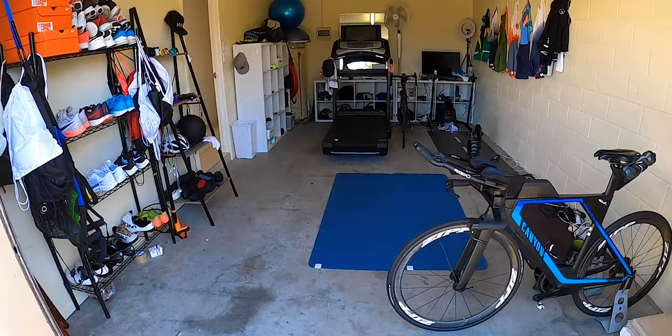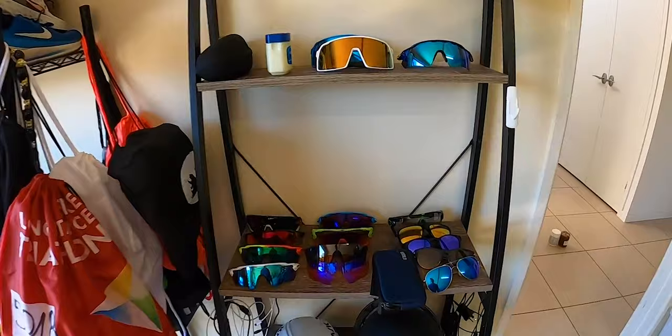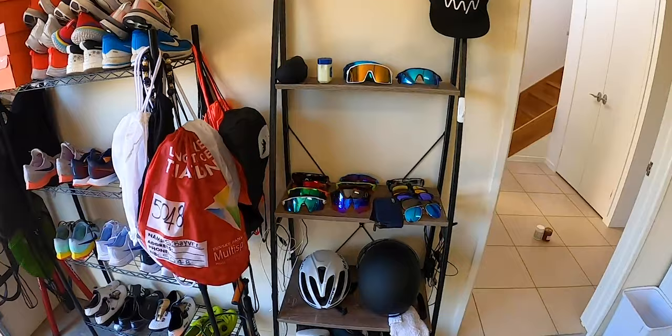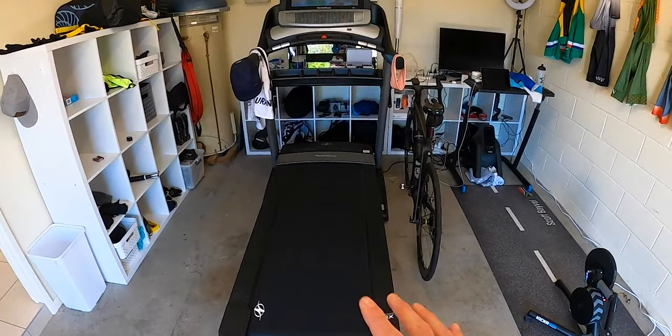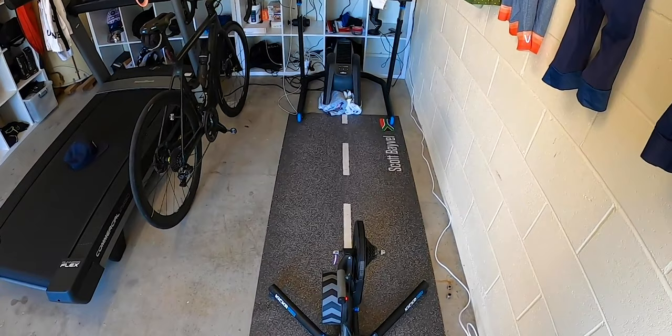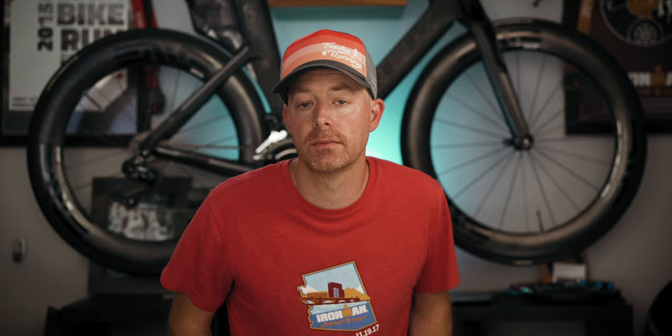The first pain cave I want to look at is from fellow YouTuber Scott Bavel, a professional triathlete — I'll leave a link to his channel in the description. He's taken what looks like a garage and has his Canyon Speedmax bike, which is super nice and clean looking. He also has an area dedicated to sunglasses, running shoes, and helmets — really nice organization. There's also a nice treadmill with a built-in fan, and it looks like he has the Wahoo Kicker along with a couple of other Wahoo products like the desk and the fan.